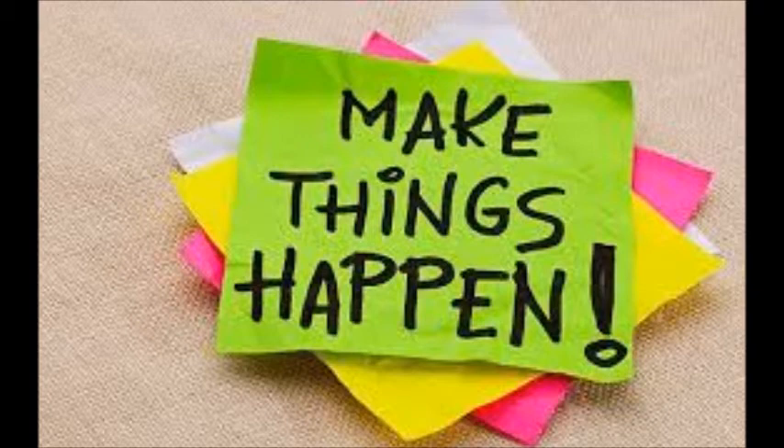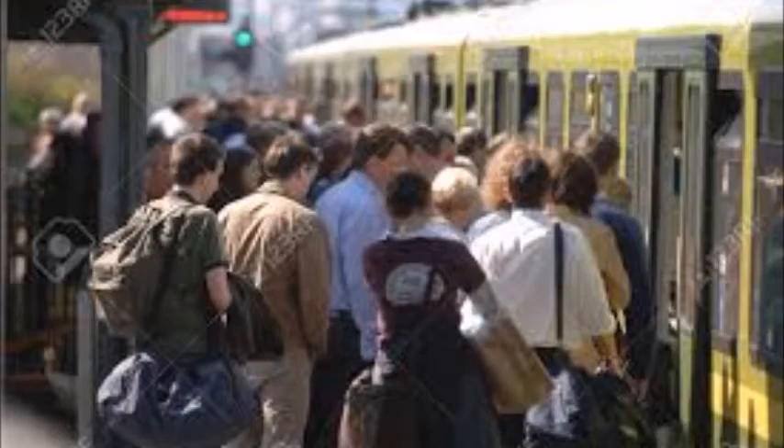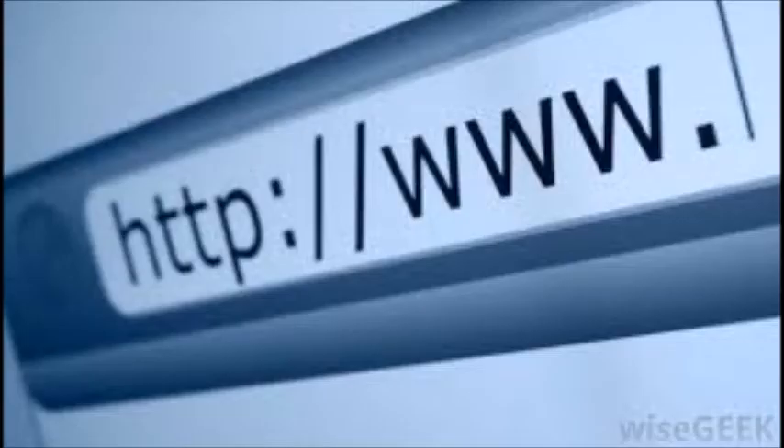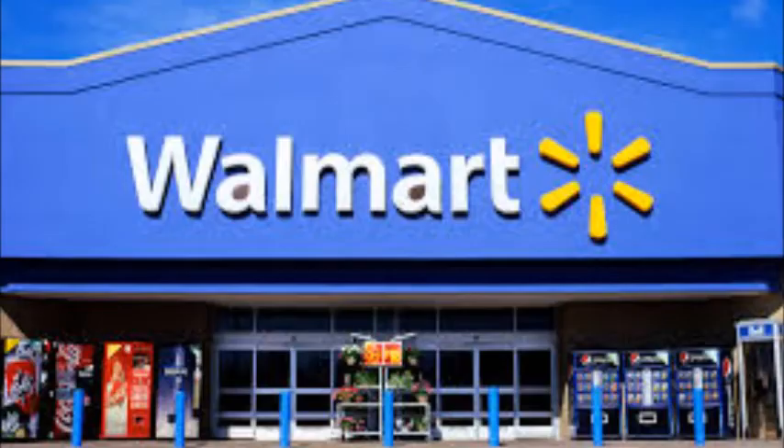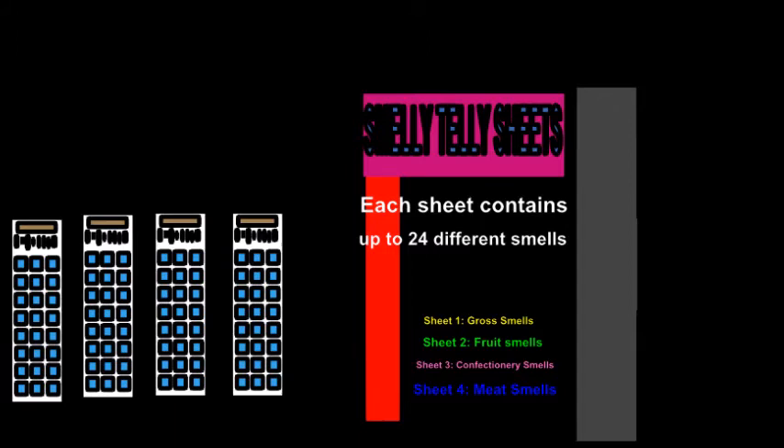Once the product is tested, getting it out on the market and getting other people on board — setting up the framework and getting a website created where people can buy the smeller sheets or whatever you want to call them. Maybe even stores like Walmart where you can go buy these sheets, and it will tell you on the box what kind of smells are on the sheet. The devices will hopefully hold many sheets so a whole variety of smells can be generated.